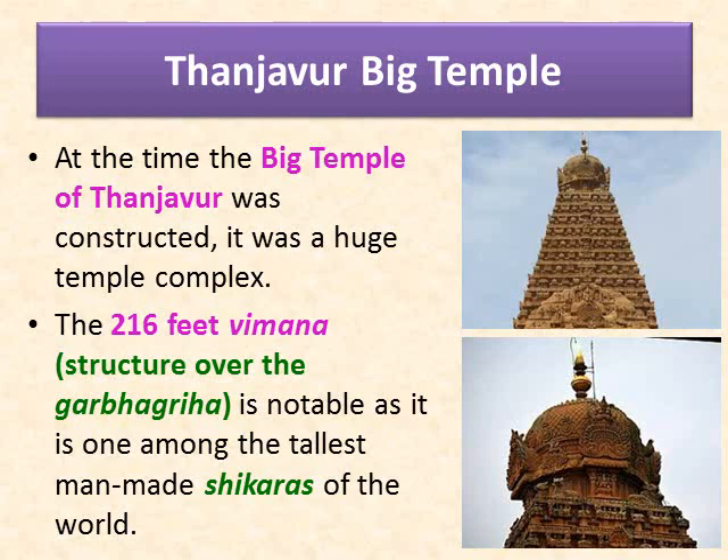A whole city was believed to have been built around the temple. The name means 'the town of the Chola who took over the Ganges' or 'who defeated the kings near Ganga.'